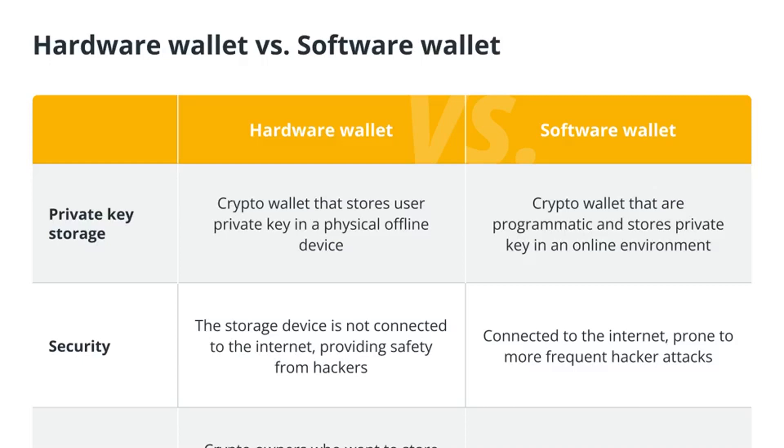Hardware wallets are physical devices specifically designed to store private keys securely offline. Examples include Ledger Nano S, Ledger Nano X, and Trezor. These devices are immune to online attacks and malware, offering a robust layer of security.